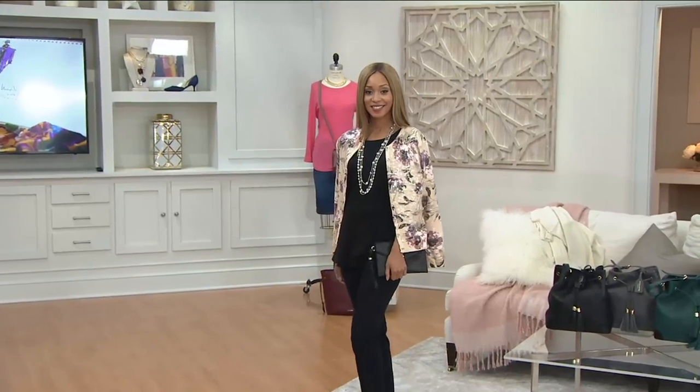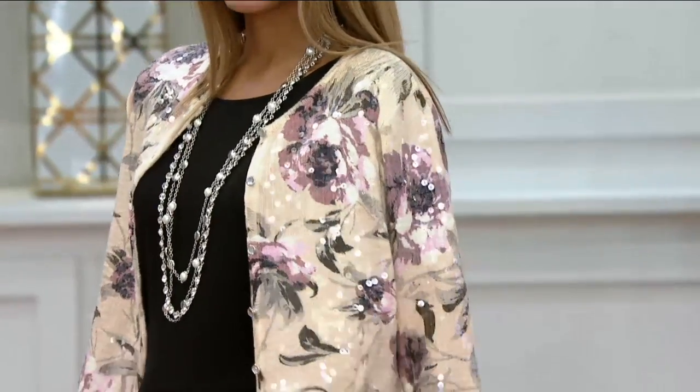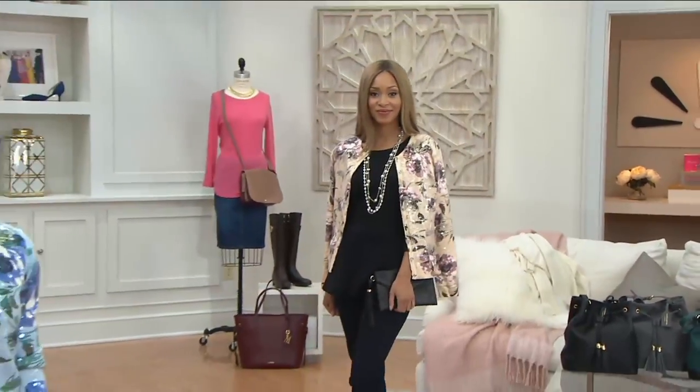Look at this — this is dressed up. She's going out for drinks, she's going out to dinner, she's going to the theater, and she knows it. Look at the bottom of the screen. It's gone in all those colors and sizes. Green cream's gone. We only have 350 of these left.